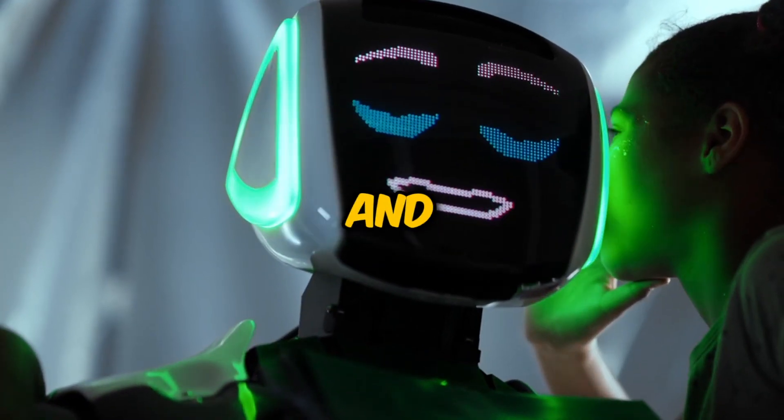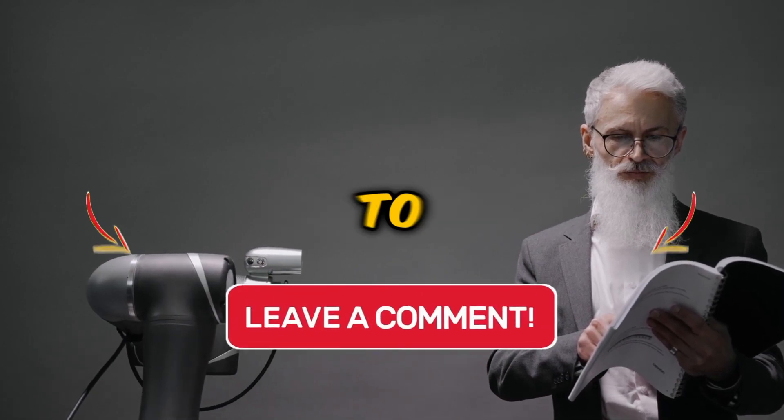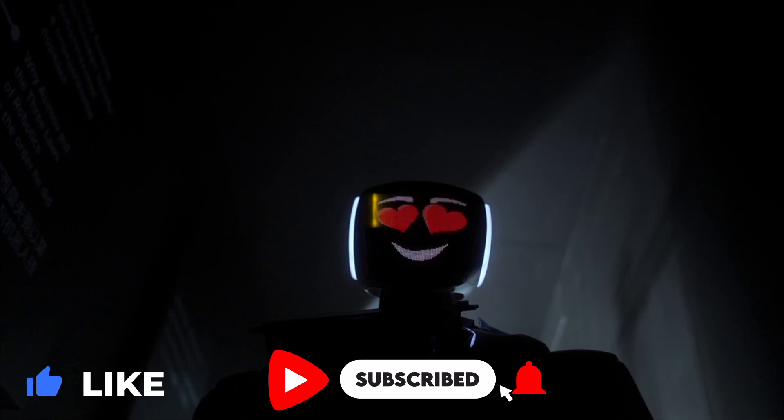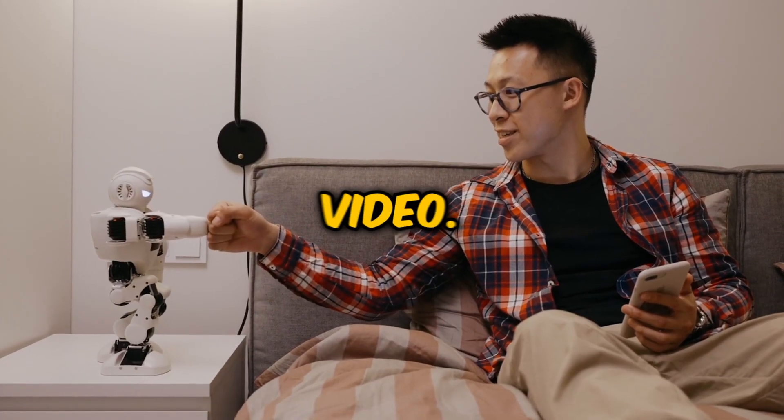And that concludes today's video. We hope it was enlightening and you've learned something new. If you have questions or comments, don't hesitate to drop them below. And if you haven't done so yet, make sure to like the video and subscribe to our channel so you don't miss out on our educational content. See you in our next video.